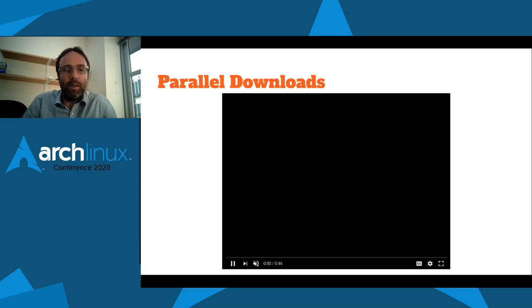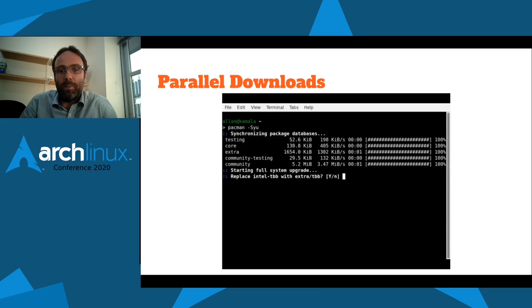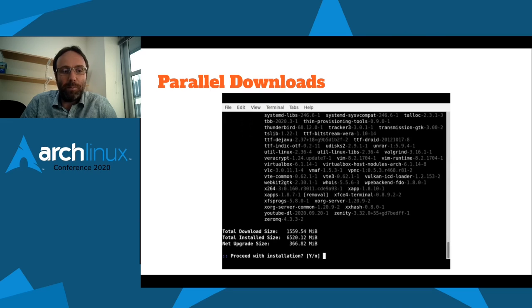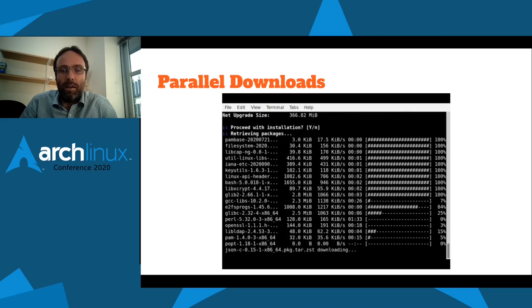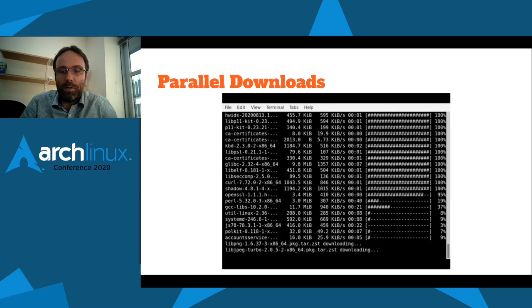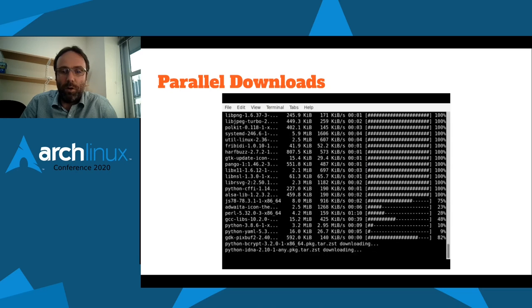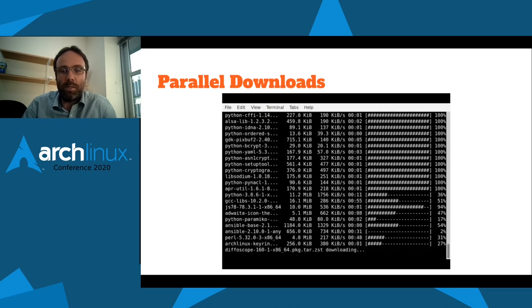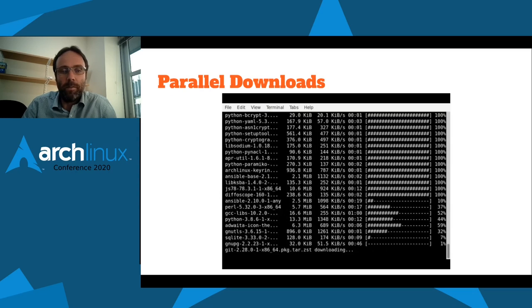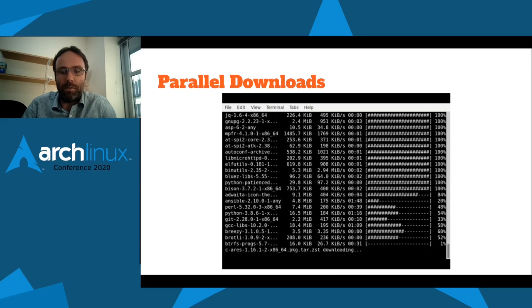Here's an example of me updating my system using the latest Pacman from the Git branch. As you can see, all the databases downloaded in parallel — it was pretty quick. I maybe haven't updated my system for quite some time. You can see all the packages downloading in parallel, and in the background we're also downloading all the package signature files as well. For me this is quite a speed improvement because I use a mirror that I don't have the fastest connection to but still had plenty of bandwidth left.